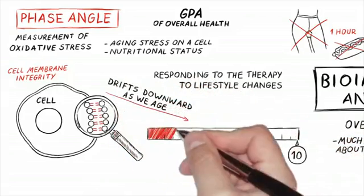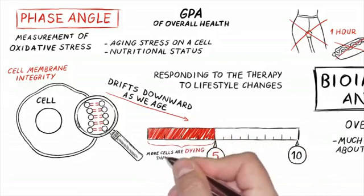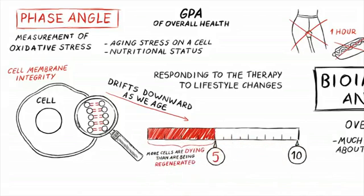Keep in mind that as we age, phase angle does drift downward a bit. Our goal is to keep you above five — the theoretical perfect is ten, which is really an unrealistic number, but why not shoot for it? It's a very valuable tool that seems to be the hallmark of your health trend.